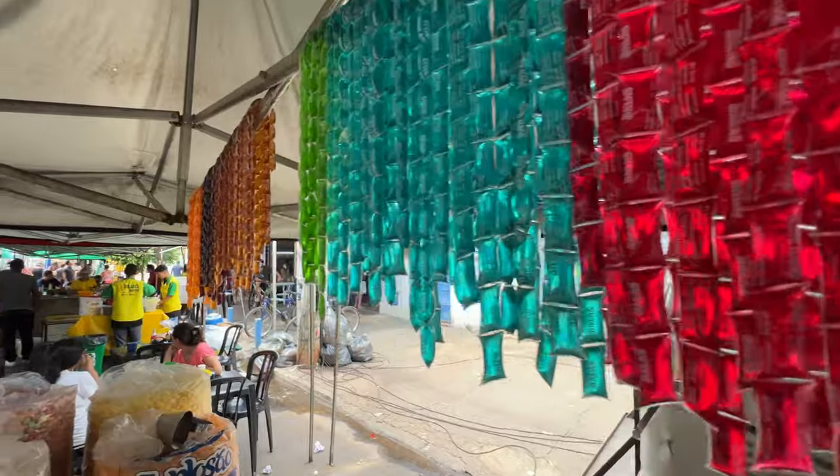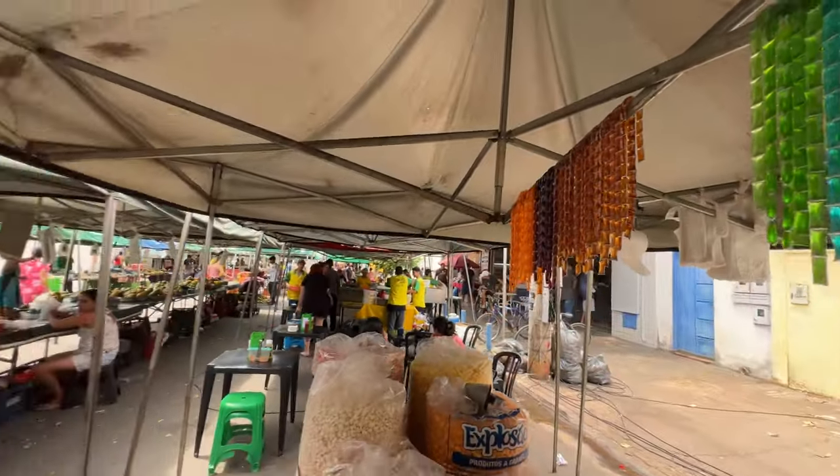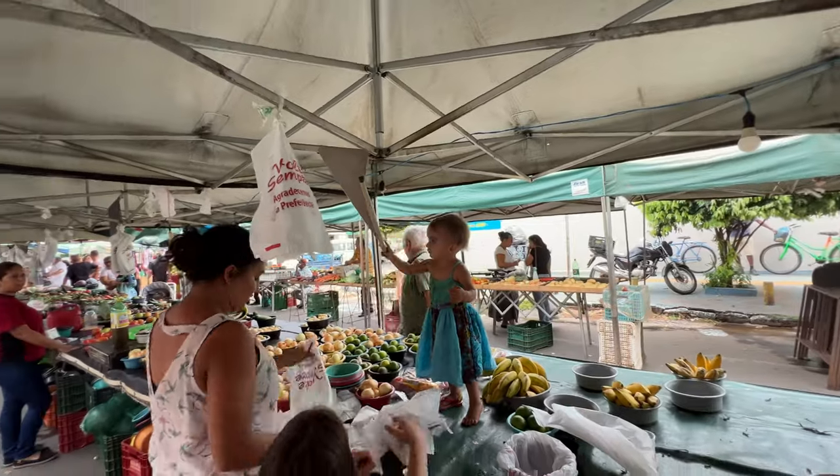They sell honey in different colors and flavors. Different colors and flavors of honey — this is engraved in Brazilian history. Like when I was a kid, the same was already around. There's even a doll there, look.